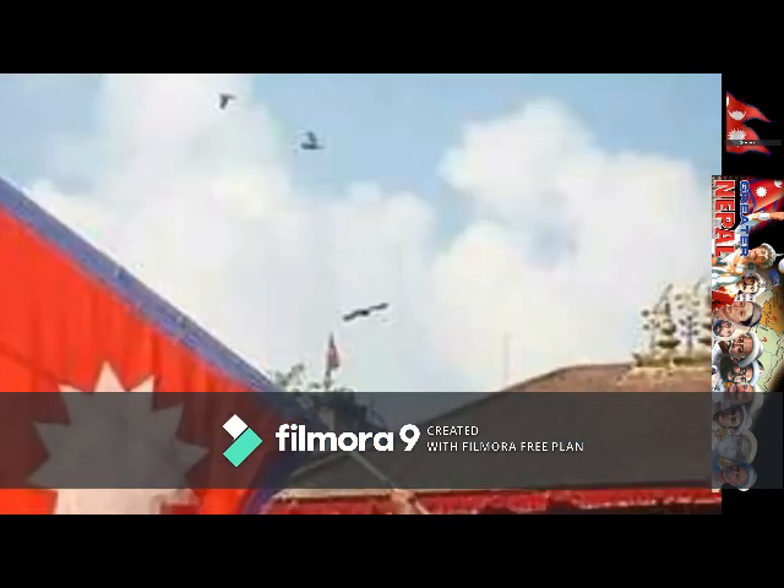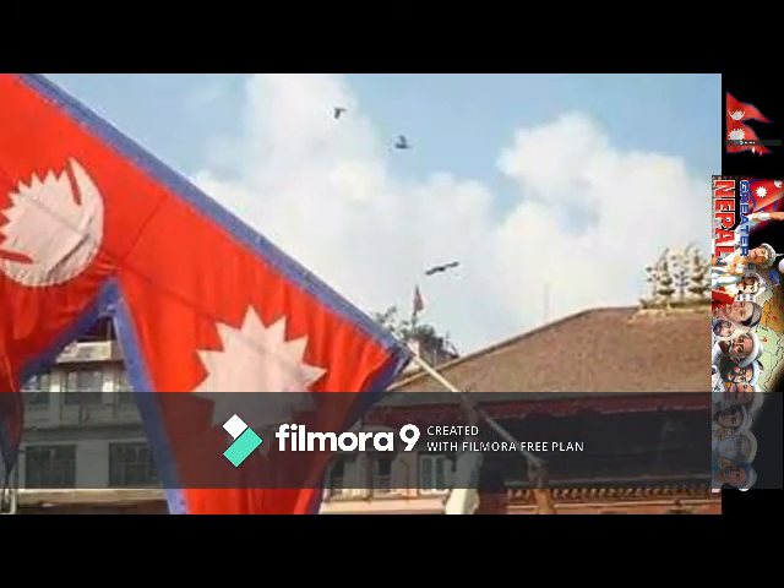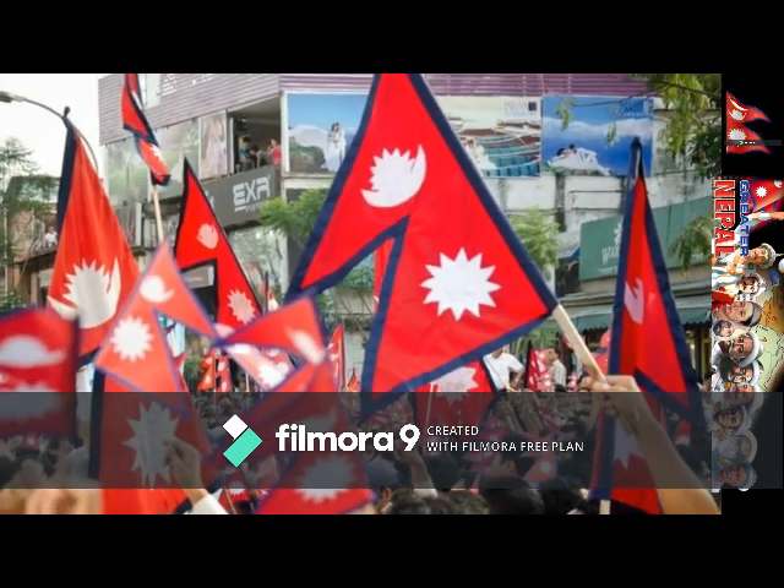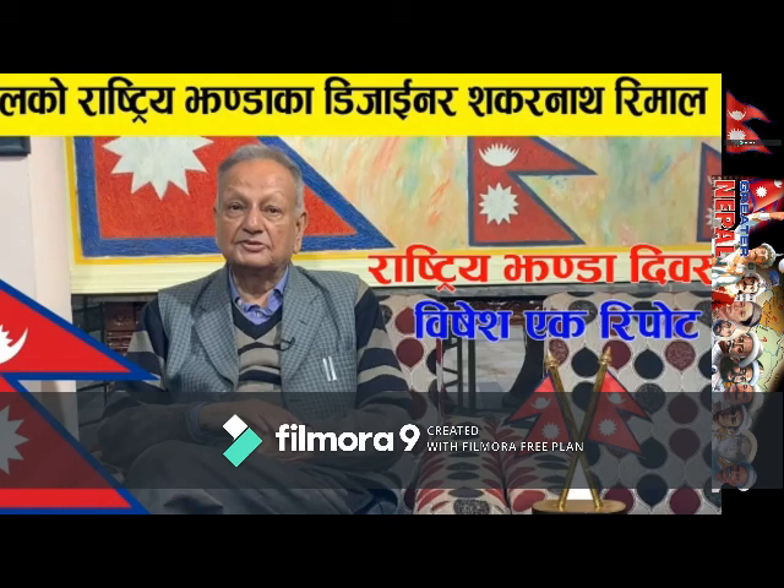After seeing many different flags, foreigners asked what the real flag of Nepal was. The king led Sankar Ranaas Vimal to design and decide what should be the official flag of Nepal.